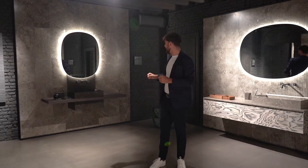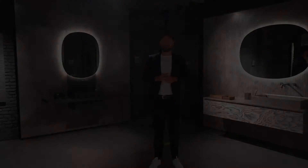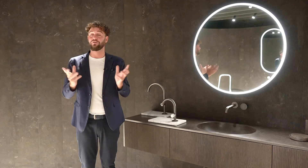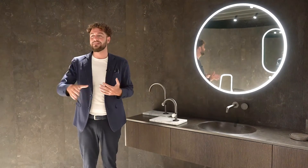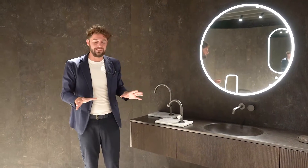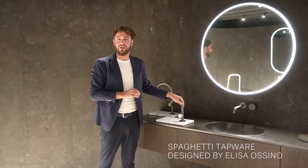I think that covers this collection and we are ready to move to the other room. Welcome to the Elisa Ossino room — this is the Balnea room, where we have displayed this beautiful collection we already know from last year. We have the countertop basin, the freestanding basin, and the integrated version as we can see here. But the real new entry of this year is absolutely amazing: for the first time, Salvatori developed its own tap collection, which is called Spaghetti — because it's part of the total look of this set.